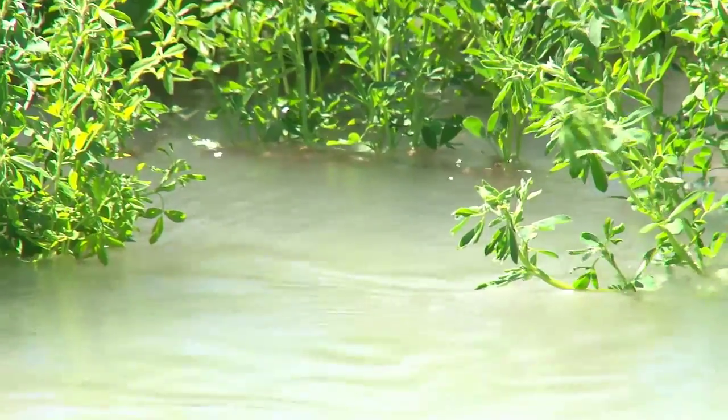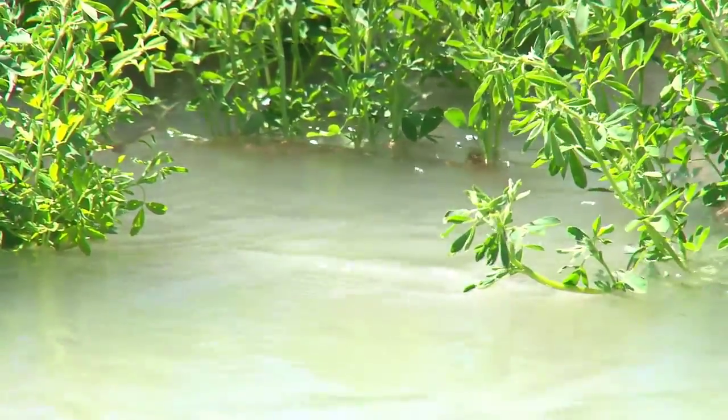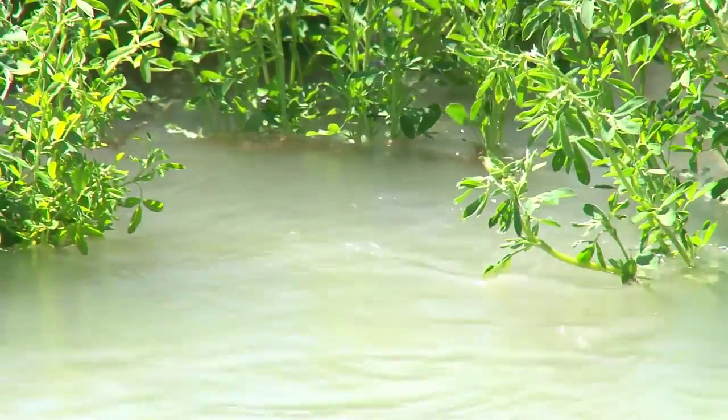In this valley, the number one resource concern has been water quantity. We live in a desert, so I get to help these producers navigate through some funding programs that NRCS has.